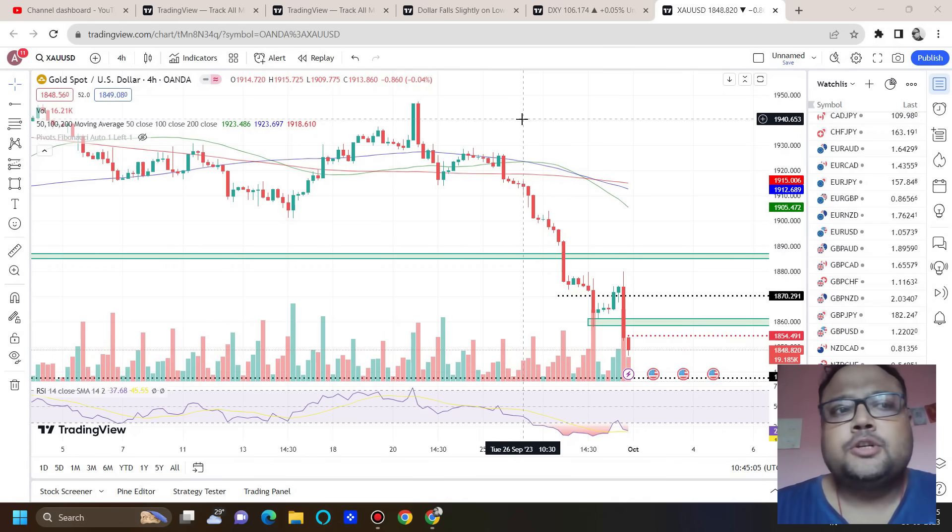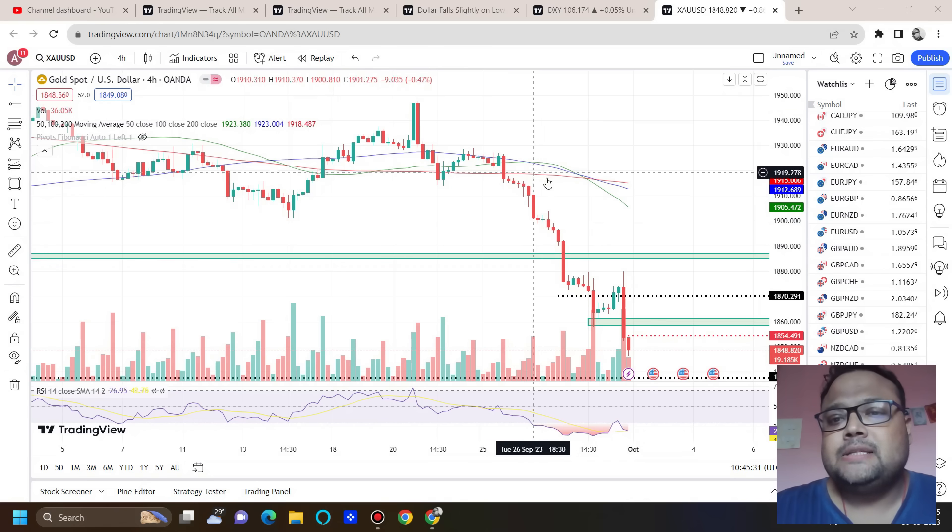If you have a buy position on Gold and you're still holding it, you should try to protect your capital right now. Yes, at some point there may be a trend reversal, but we don't know when it will come. The selling pressure on Gold may continue for days, weeks, or even months — nobody knows, because it is not possible to predict the top and bottom of the market.